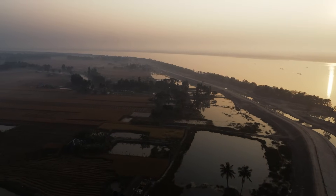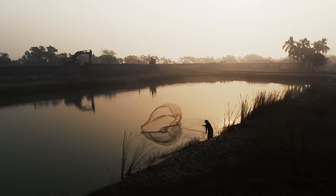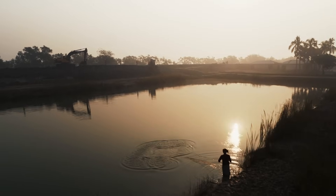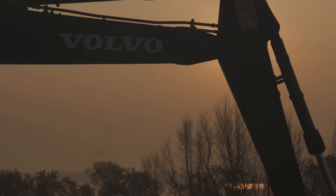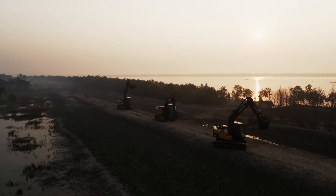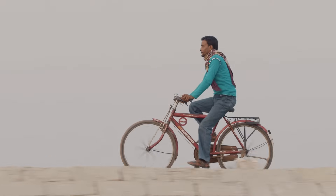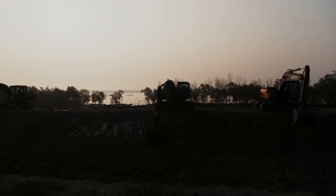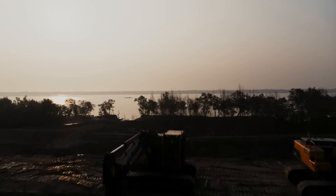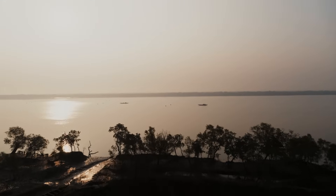Today, new machine-built embankments are under construction in a pioneering project designed to save this invaluable land. The new walls are made of concrete blocks and will be 5 meters tall and up to 40 meters wide at the base. They will also serve as roads, a welcome addition to this isolated area. Twenty Volvo machines are working on the project, and by the end of 2018, 5,000 meters of embankments had already been constructed.